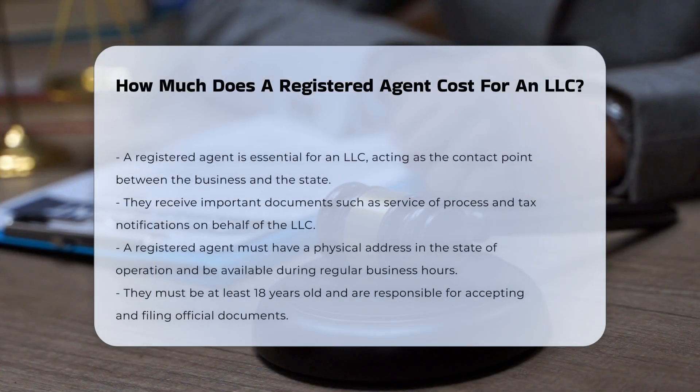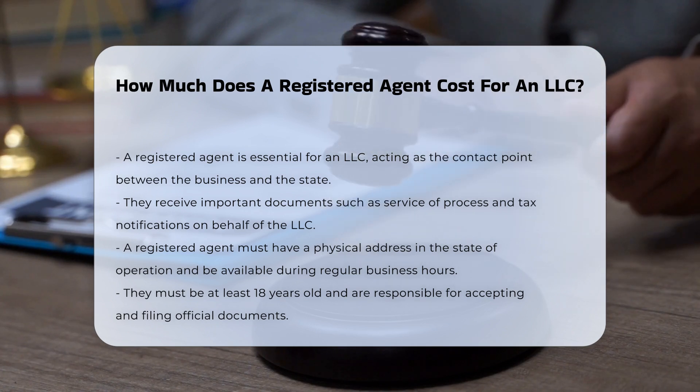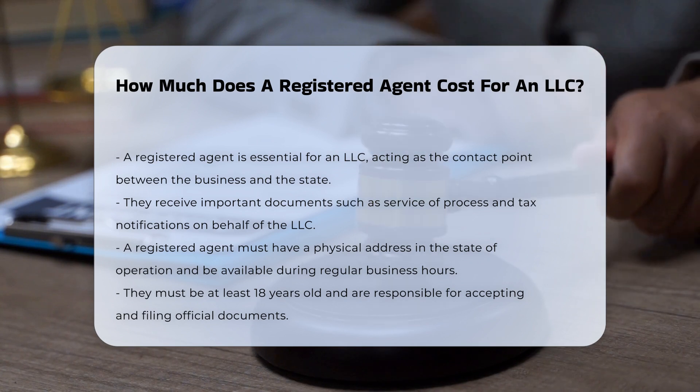A registered agent is a crucial component for any LLC, as they serve as the point of contact between the business and the state, receiving important documents such as service of process, tax notifications, and other official government correspondence.